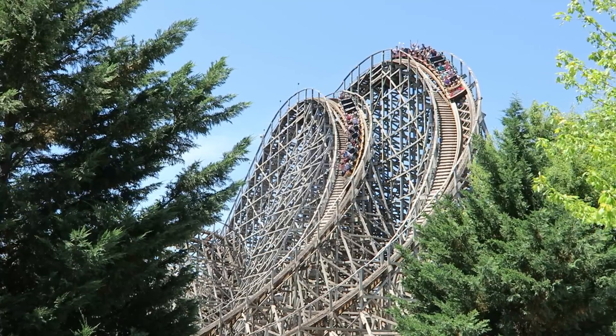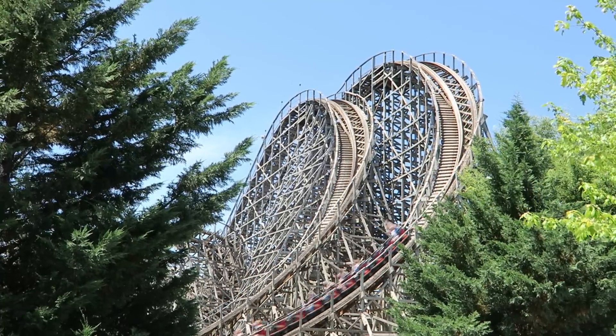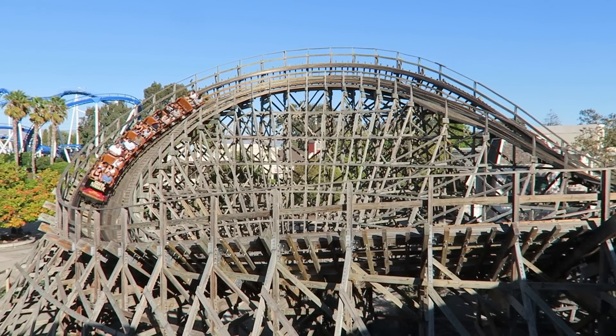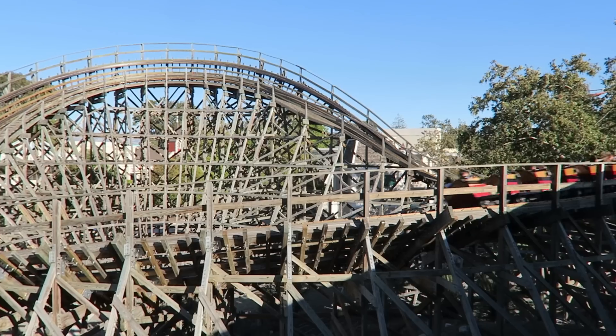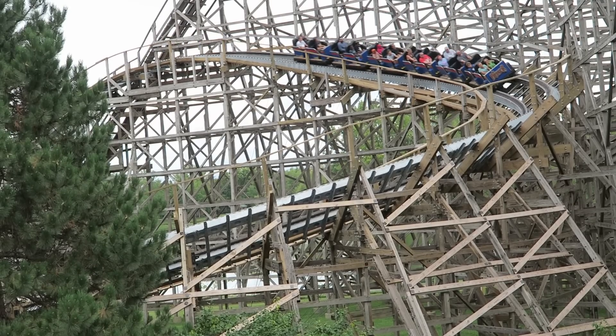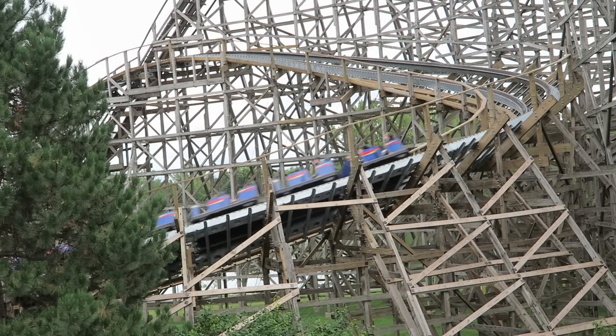Great Coasters International is one of the best wood coaster manufacturers out there. This company's coasters are known for their twisted layouts, airtime pops, and great pacing. And this company's portfolio could look a lot different in a few years with the creation of their Weld Freesteel Titan track.